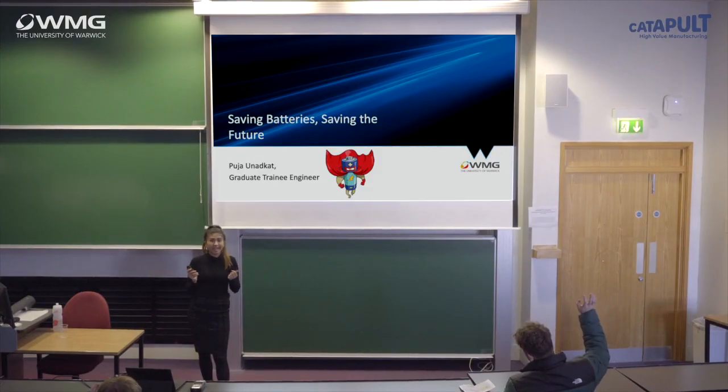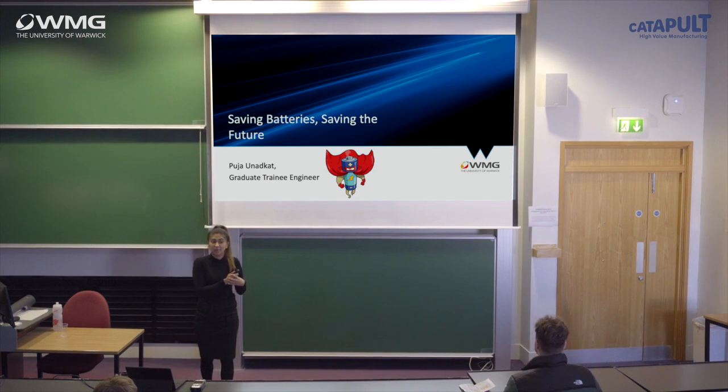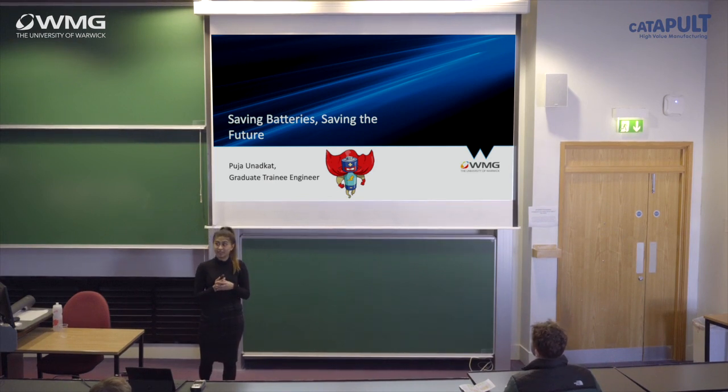To get started, can I get a quick show of hands? How many of you guys own a car, or have parents that own a car? Now put your hands up if the car is an electric vehicle. Oh, just one.